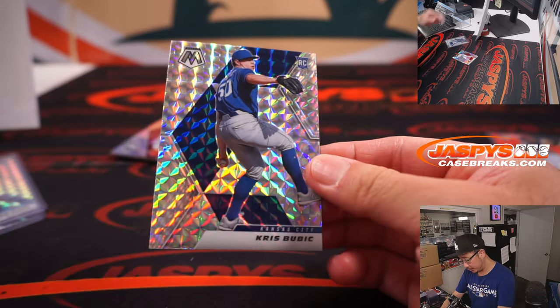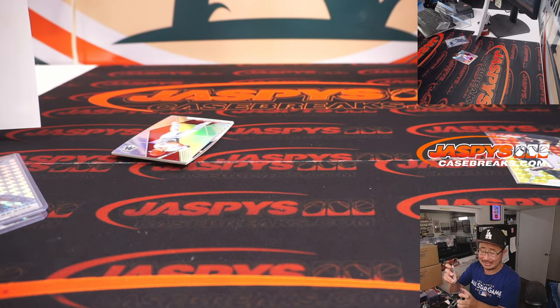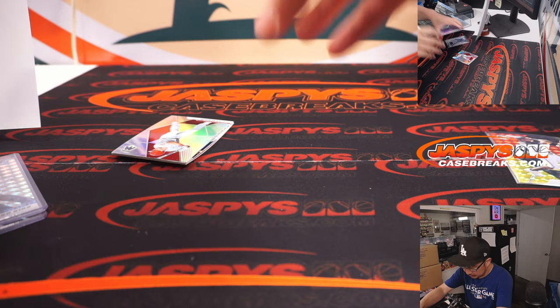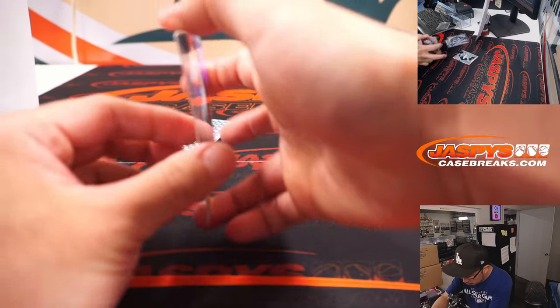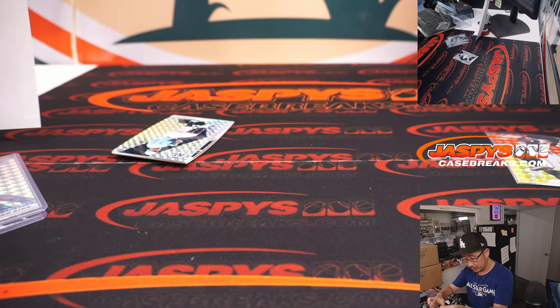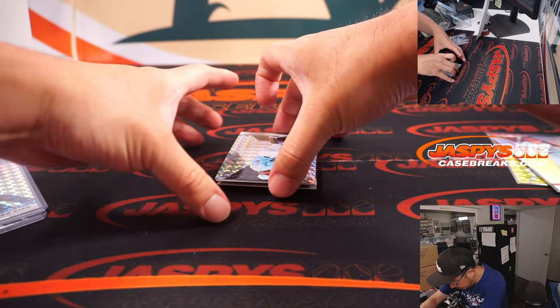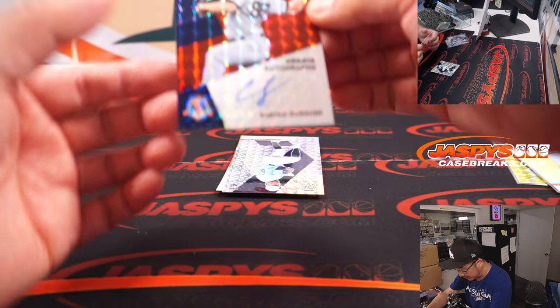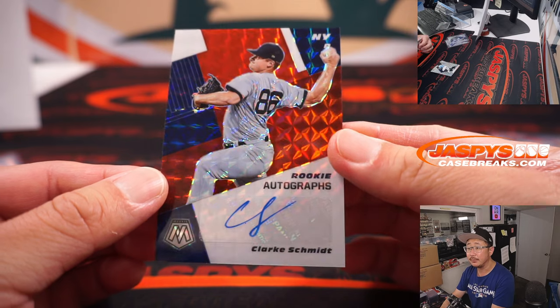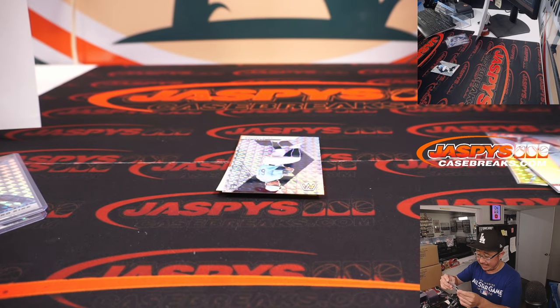Got Chris Bubich, rookie for the Royals — Corey with Kansas City. We got J.T. Realmuto, Silver, for Steven K. and the Phillies. And behind that, rookie Luis Patino. A couple autographs — first one is Clark Schmidt, rookie autograph for Steven K., Yankees.